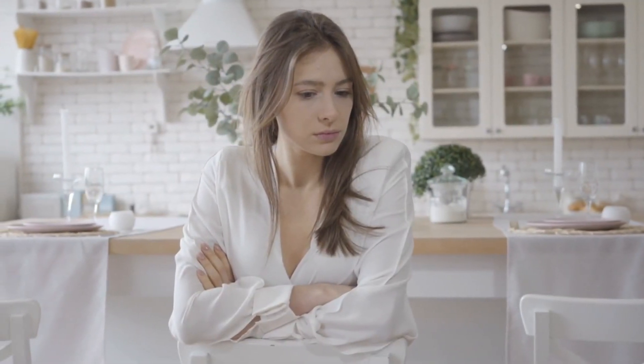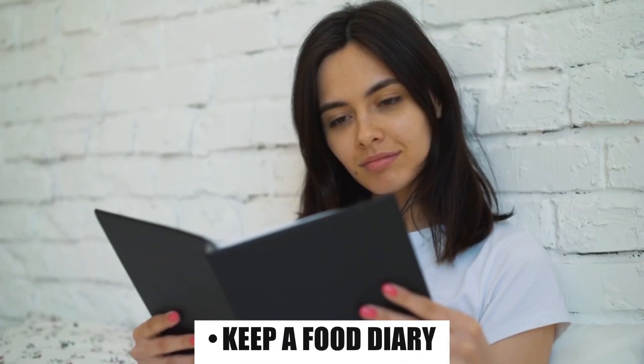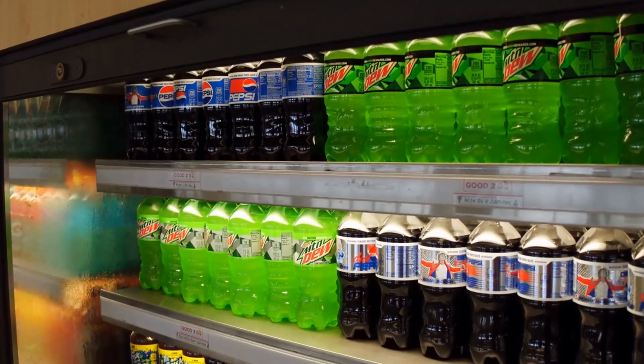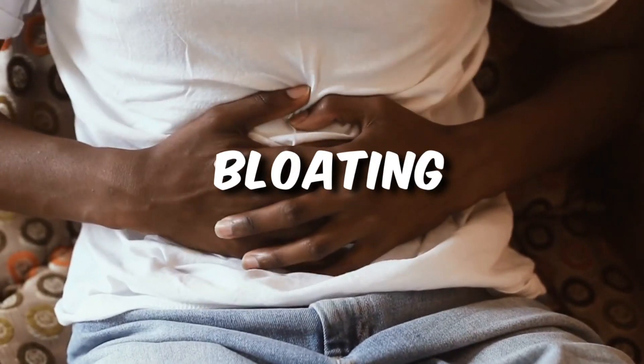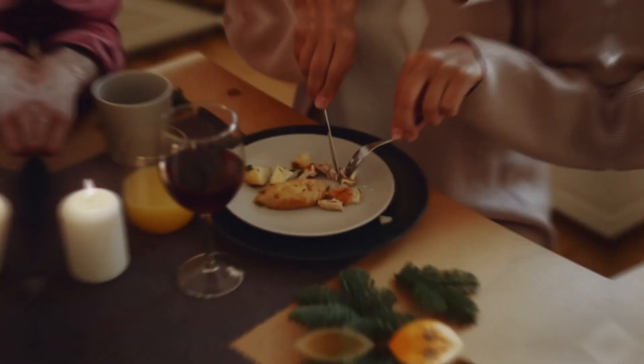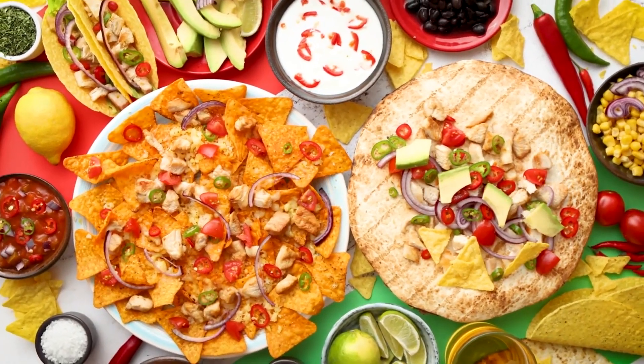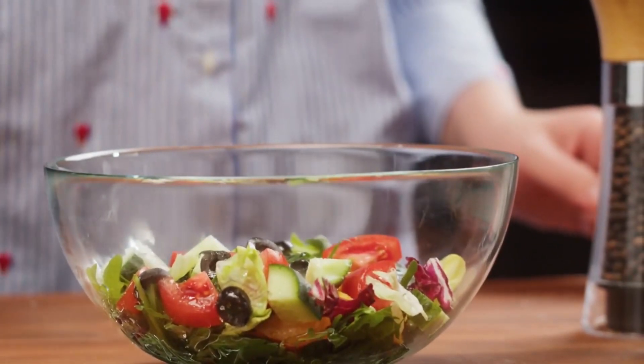How to identify your digestive triggers. Keep a food diary — one of the most effective ways to identify your digestive triggers. Note down your meals, snacks, and beverages, and make a record of any digestive symptoms you experience, such as bloating, gas, diarrhea, or heartburn. Over time, patterns will emerge, providing valuable insights into which foods or eating habits may be causing your discomfort.